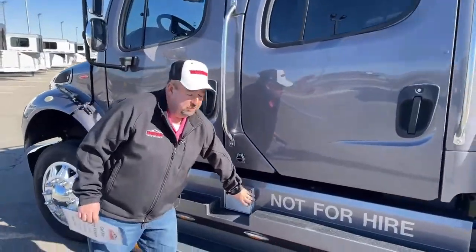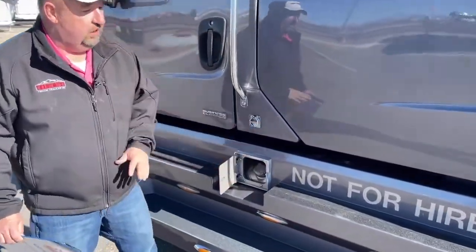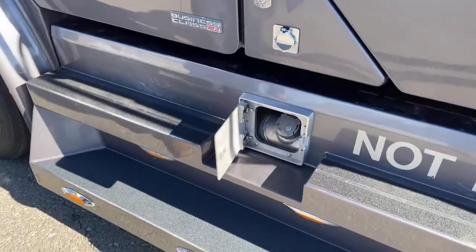Underneath here is one of the two fuel tanks. It comes with two 50-gallon fuel tanks.